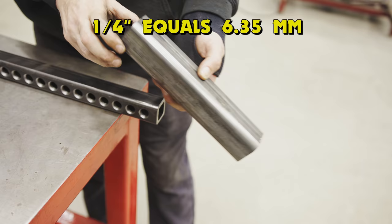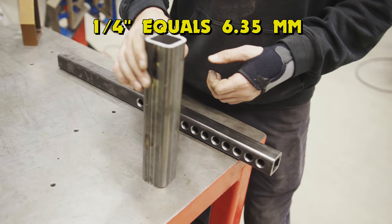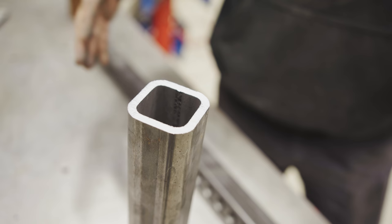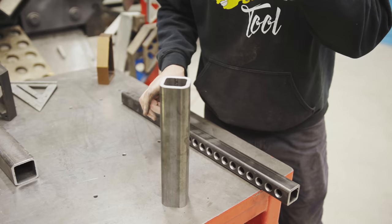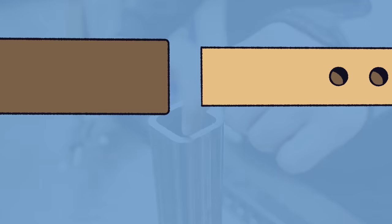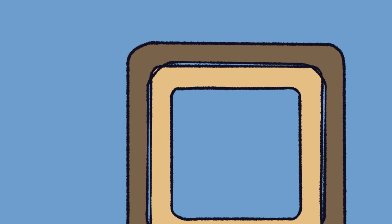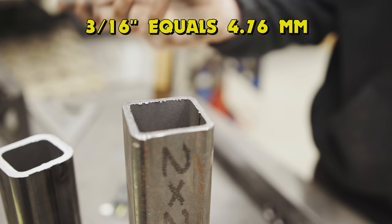The first thing we have to deal with is there's a weld inside this tube that needs to come out. You're probably saying just buy seamless tubing — and I agree, if you have seamless tubing, use it. But even with the weld seam removed, seamless tubing is not going to solve our problem. When we take a measurement of the width of my tube, it's going to be an extremely tight fit. Not only that, the corners of this tubing interfere with the corners of our ram — the corners interfere when you look at them together. One solution is to not follow the plans and go with a thinner wall tubing.